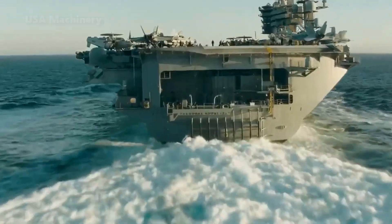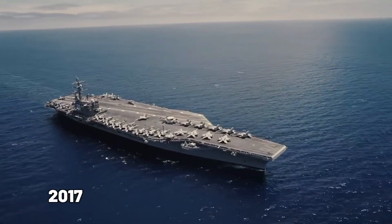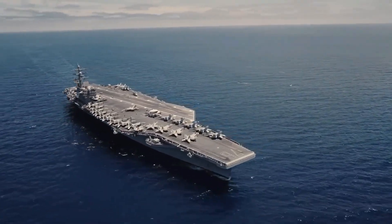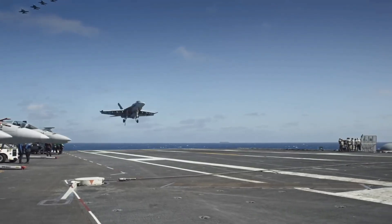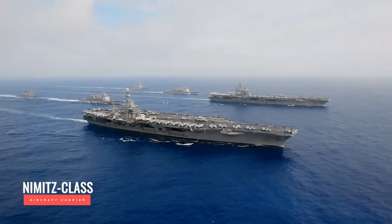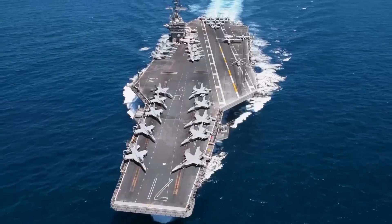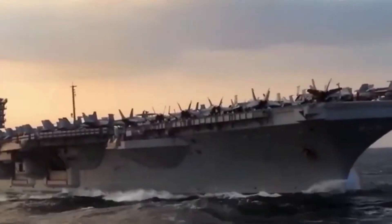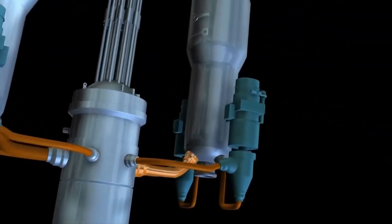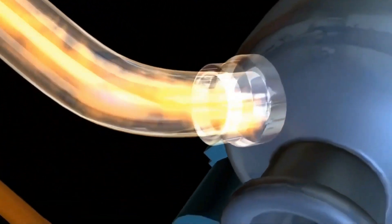The lead ship of the next generation, the Gerald R. Ford, debuted in 2017 boasting cutting-edge technology and advancements. Powered by nuclear energy, these carriers are equipped with two reactors and four propeller shafts, allowing them to reach speeds of over 30 knots — roughly 34 miles per hour. Unlike many modern battleships that use gas turbines or diesel-electric systems, the Nimitz class carriers utilize A4W pressurized water reactors.